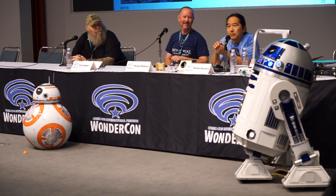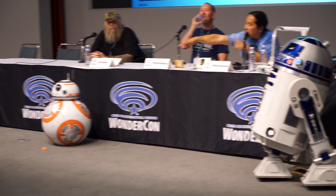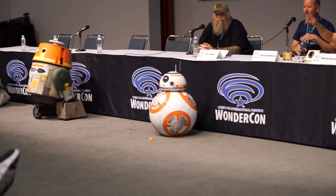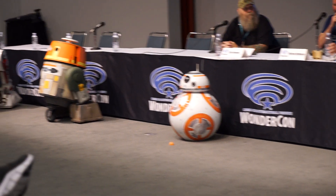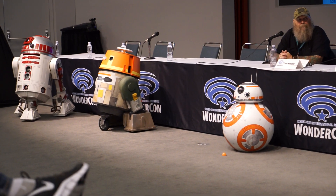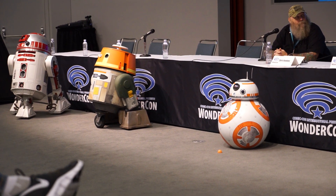I knew nothing about 3D printing, but since then I've been going to town with it. BB-8's head is all 3D printed, and the details on his legs and his eyes are 3D printed too. I'm having a blast with it now — it's so much fun. And new 3D models are being developed daily.